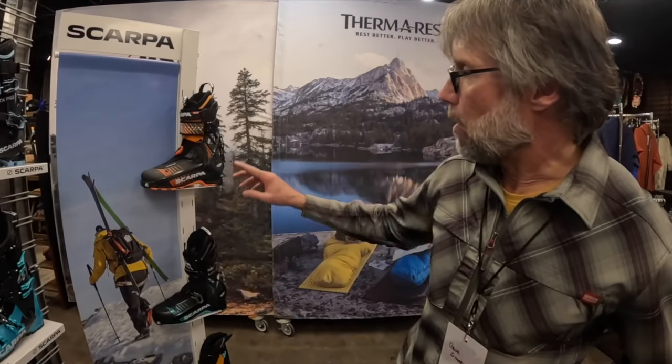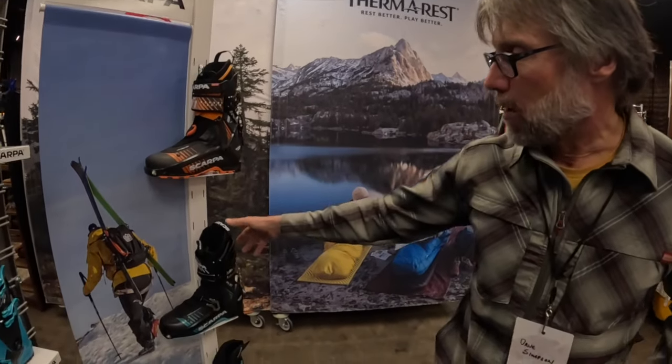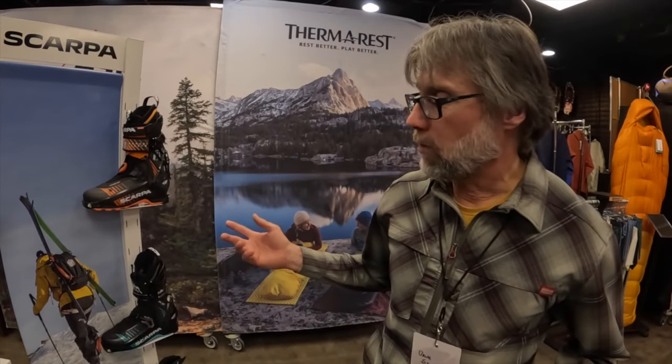We've got the F1 collection. We don't have the whole boot line here, but the F1 LT and the F1 XT combined with the original F1 is sort of our lightweight touring family.